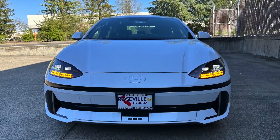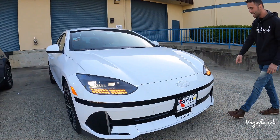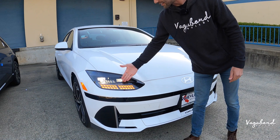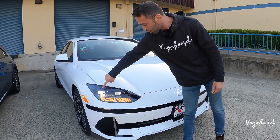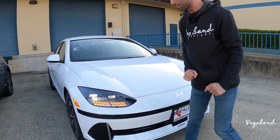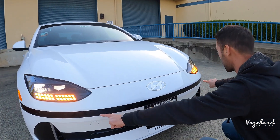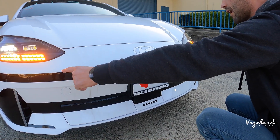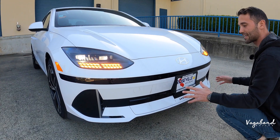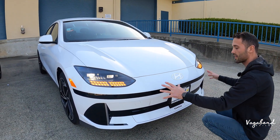Over to the Ioniq 6, this is the new addition to the Ioniq line. Full LED lighting with the pixel theme inside the headlights, black gloss on the interior side of that lighting, and bumper sensors integrated with black gloss. It's a little bit more sporty and aggressive with the cuts on that lower bumper.